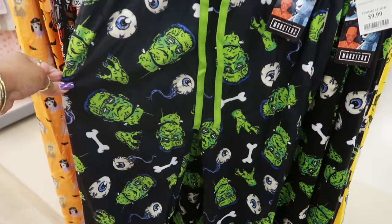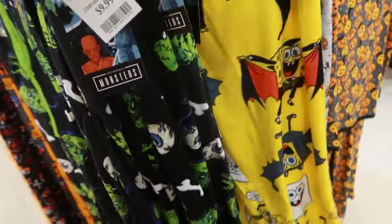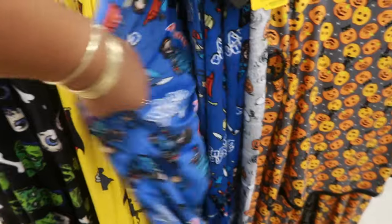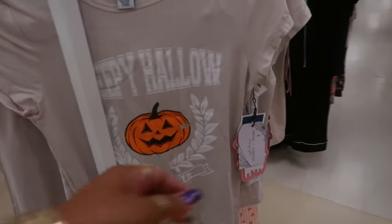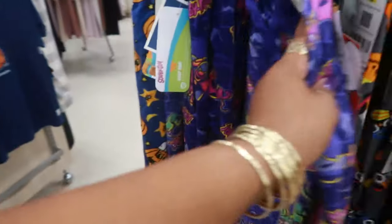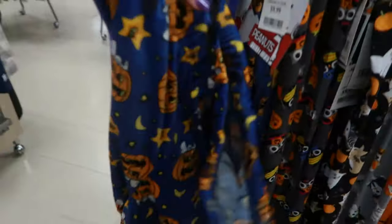Frankenstein — oh, that sucks. And they're only $10. And you have Chucky. Sleepy Hollow. Little pajama set — you get the shorts for $15.